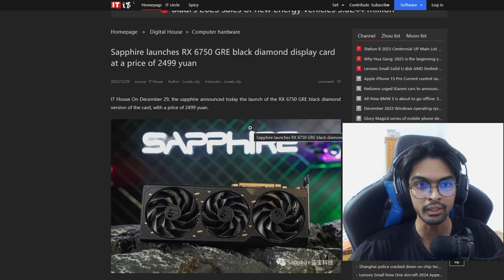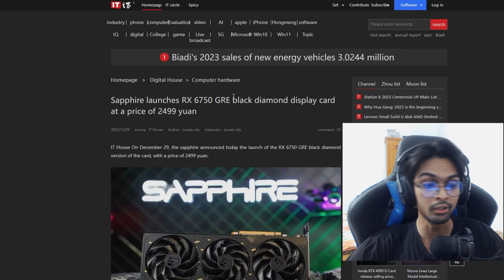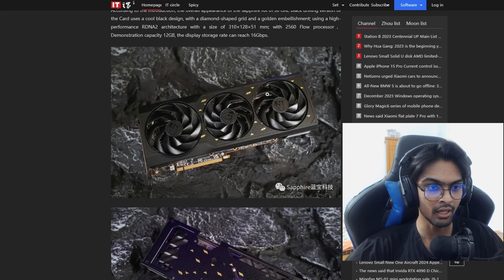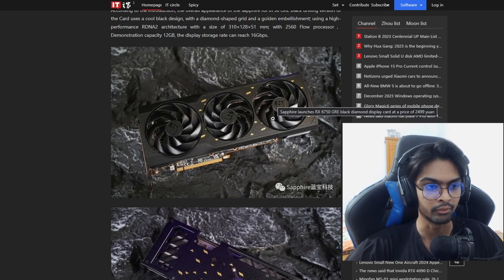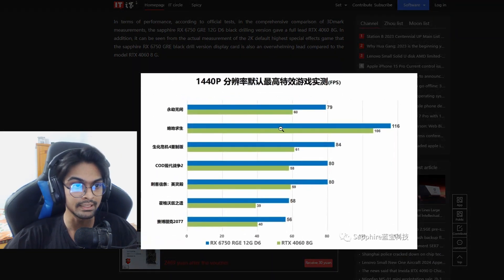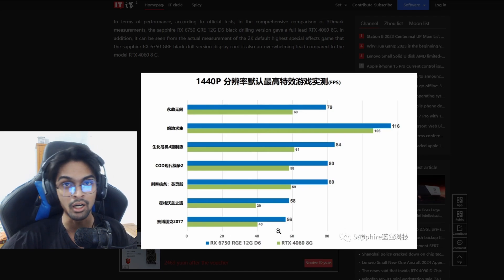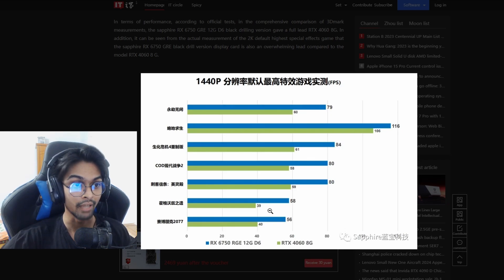I think the 6750 XT is already a worldwide launch and that card is better, but when we consider the pricing, 2,499 Yuan for the 6750 GRE is a very good deal. Let's look at the card — it's called Black Diamond and the aesthetic is completely black, which would be really good for a black build. The backplate has a similar diamond accent design. Looking at the performance comparing the RTX 4060 8GB versus the RX 6750 GRE at 1440p — and it also comes with 12GB of VRAM — the RX 6750 GRE in blue is leading pretty well across all results.